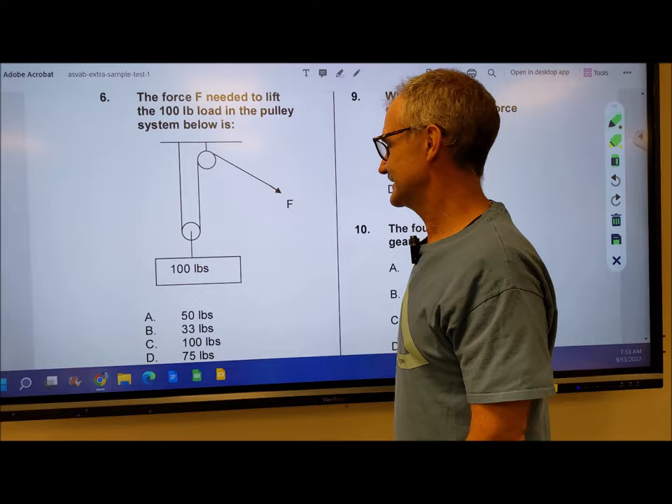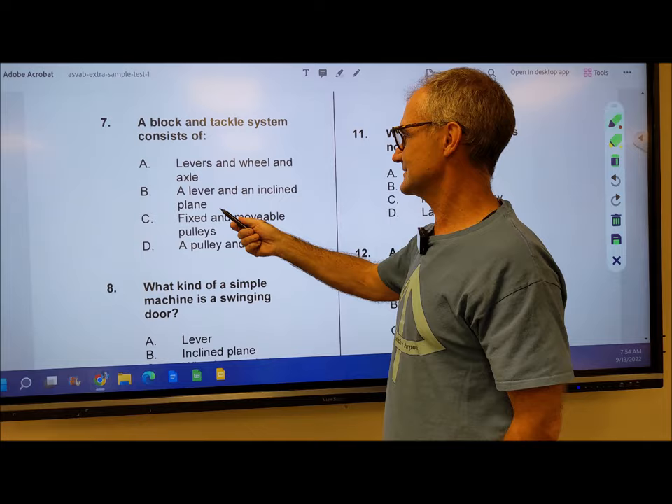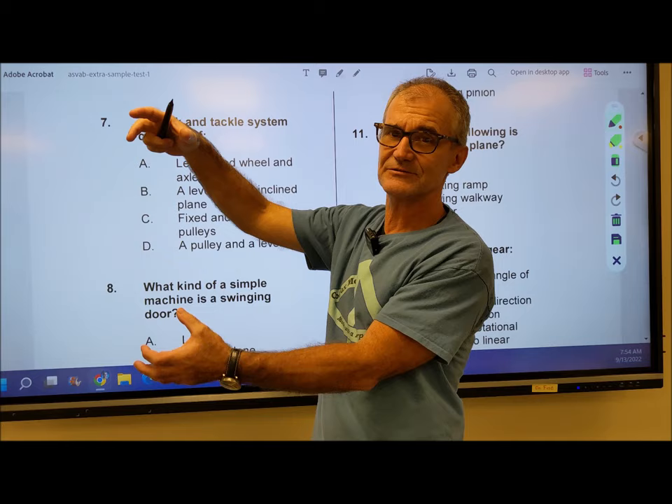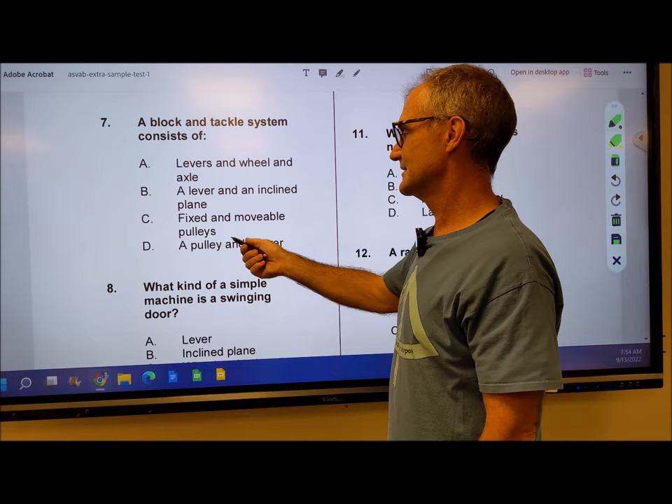Number 7: a block and tackle consists of — it doesn't really have levers and wheels. A lever and an incline plane — that's not what a block and tackle is. The whole point of a block and tackle is you get mechanical advantage, so it has to have traveling pulleys. Fixed and movable pulleys — well, that's the whole point: the pulley moves, and that's where you get your mechanical advantage. So it's answer C.